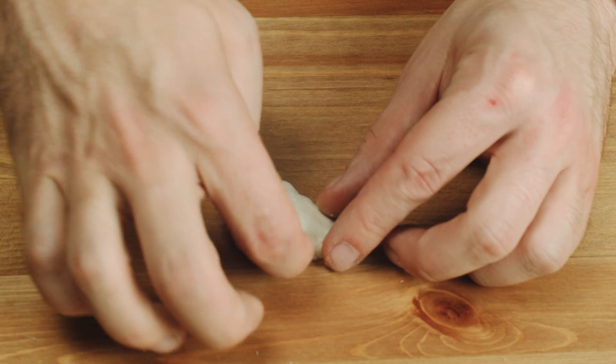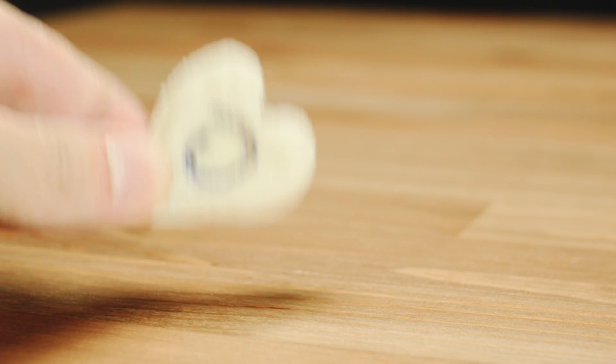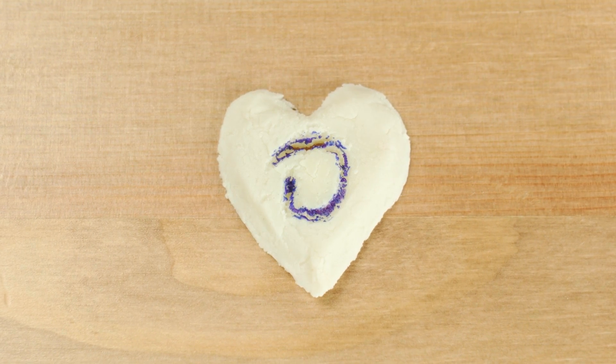Mold it into any shape you desire and let it sit for a couple days. The result is a hard plastic-like substance. Thanks for watching!